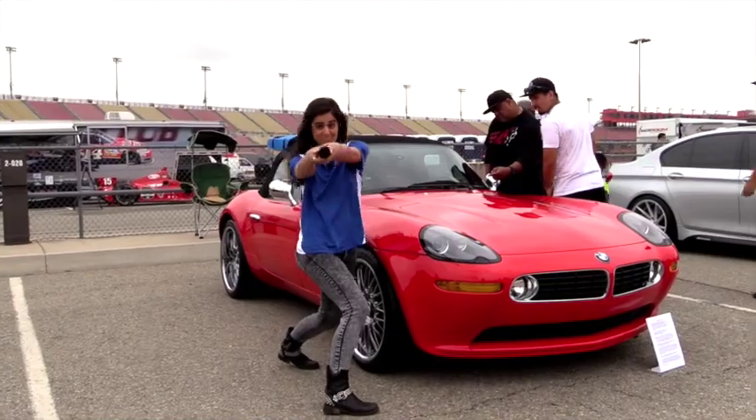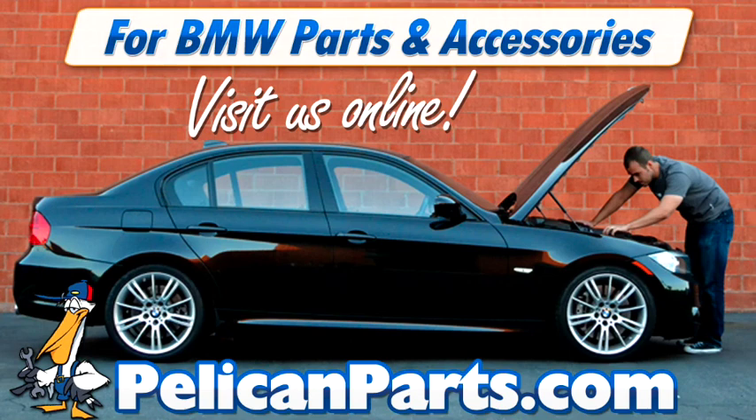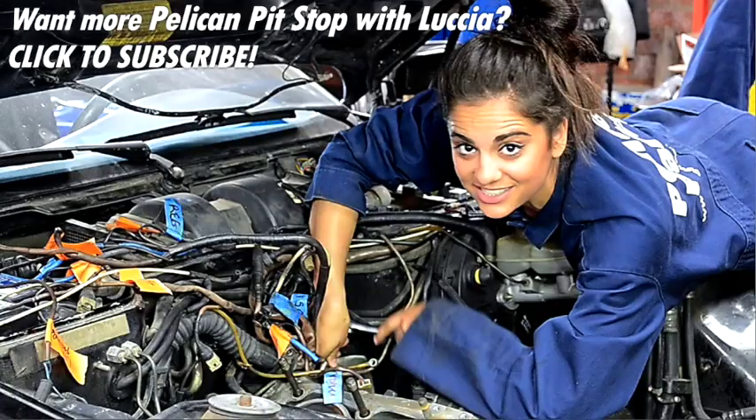So that was the Heritage Corral at Bimmerfest 2015. Thanks for checking it out and we'll see you next year!